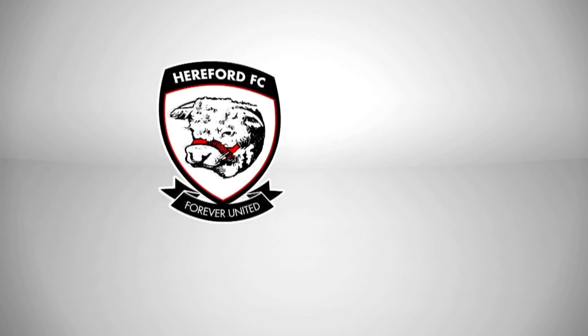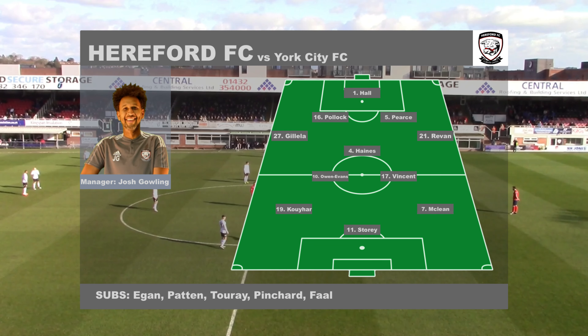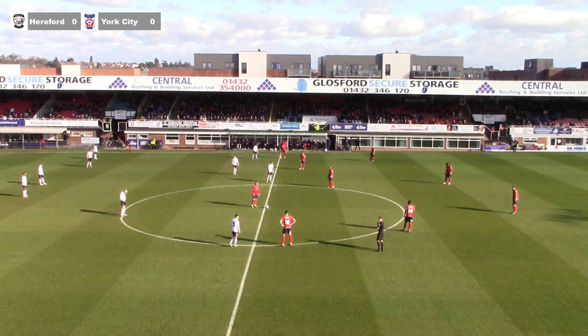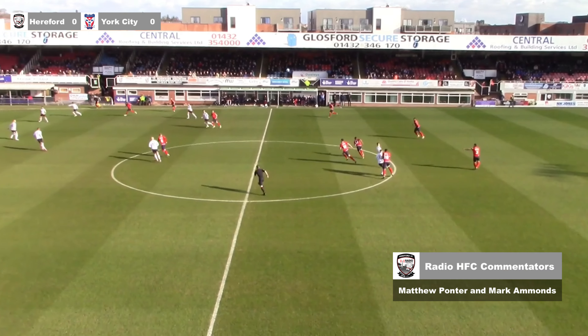It's nice to see Brannan Hall with a Ukrainian flag on the pitch with Hereford's logo in the middle. Of course football stands together with those in Ukraine. Referee Matthew Scholes is ready to get us underway and blows the first whistle of the match here at Edgar Street.